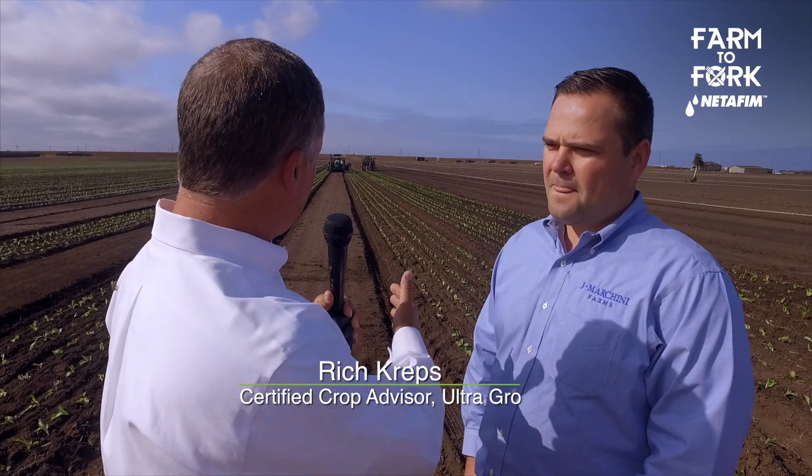We're here with Mark Marchini talking about radicchio. Mark, tell me about radicchio and the way that this is actually planted compared to other lettuces.